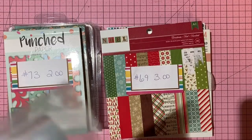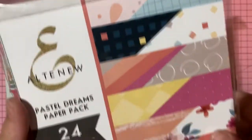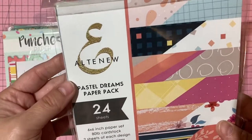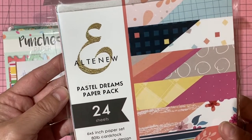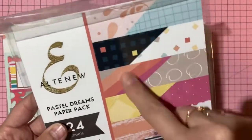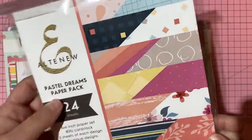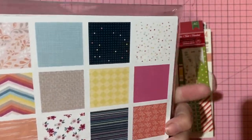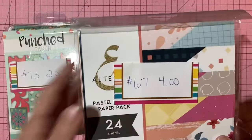Altenew 'Pastel Dreams' six-by-six paper pack — 24 papers, loose rather than bound. Very pretty patterns. Four dollars, number 67.